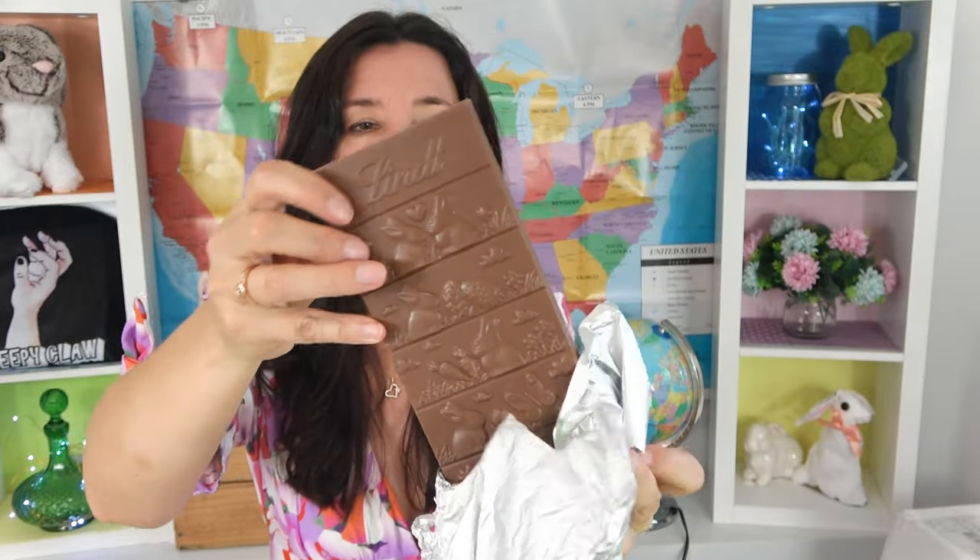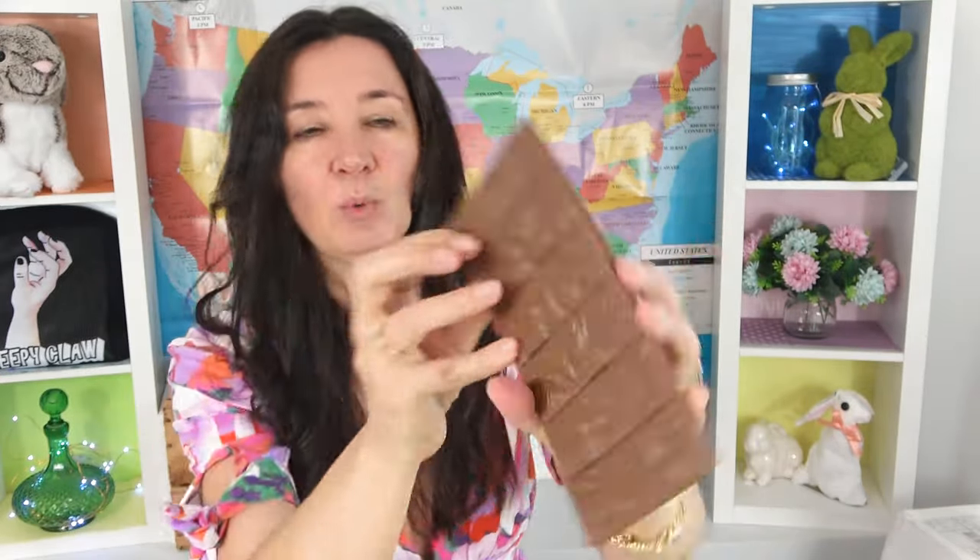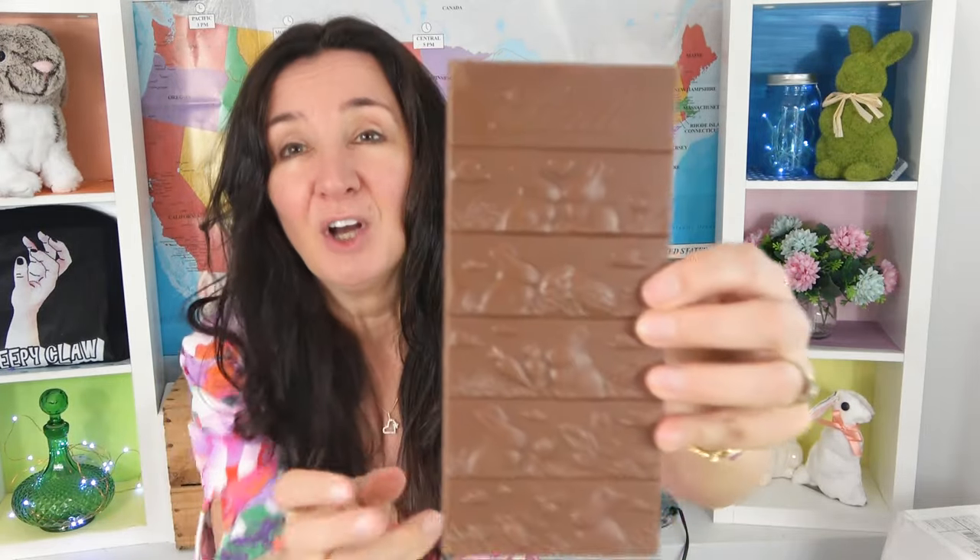I'll get it out in full so you can look at it. Oh it's so cool, oh it's so cute - look at this! That is absolutely gorgeous. It says Lindt on the top and it's got a little storyline here of different bunnies.